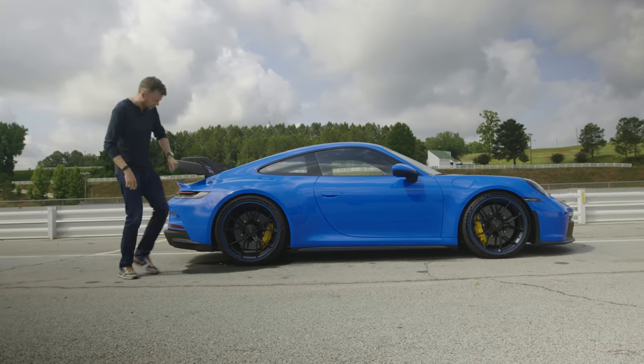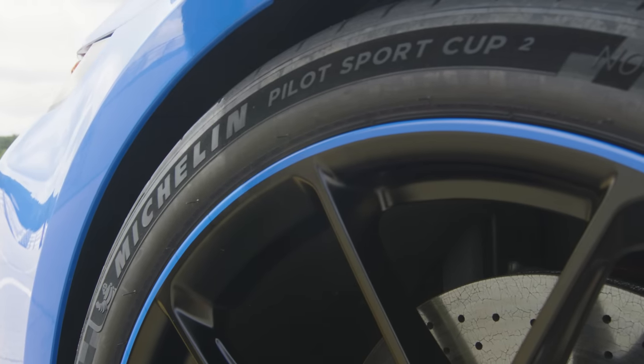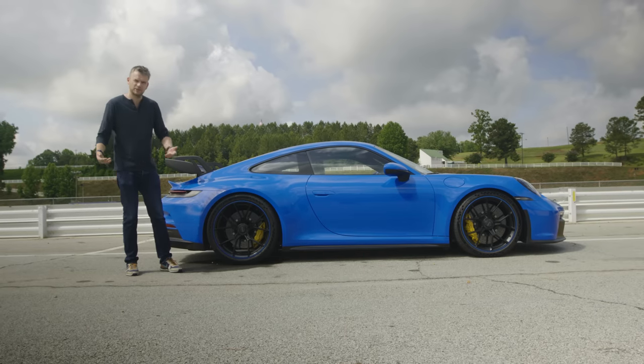The only thing I don't like are these sort of two-tone wheel rims. Imagine curbing those, but they're an option anyway.